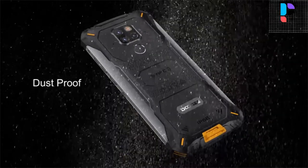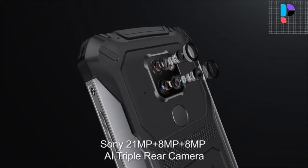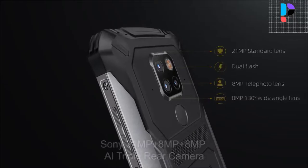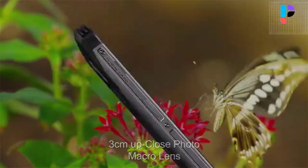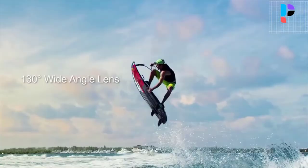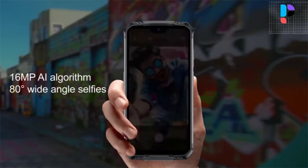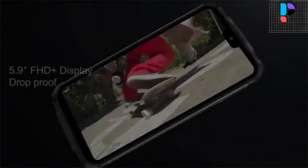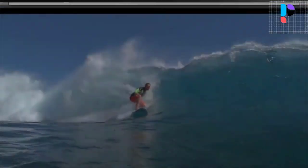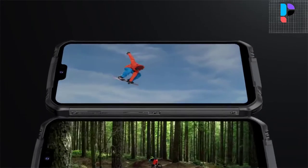The Helio P70 has 8 cores with a maximum clock speed of 2.0 GHz. The processor is paired with 6 GB of RAM and an ARM Mali G72 MP2. For saving apps, photos, music and videos, the S68 Pro offers expandable storage of 128 GB, which can be further expanded by up to 128 GB. The rugged smartphone offers a total of 4 camera sensors.